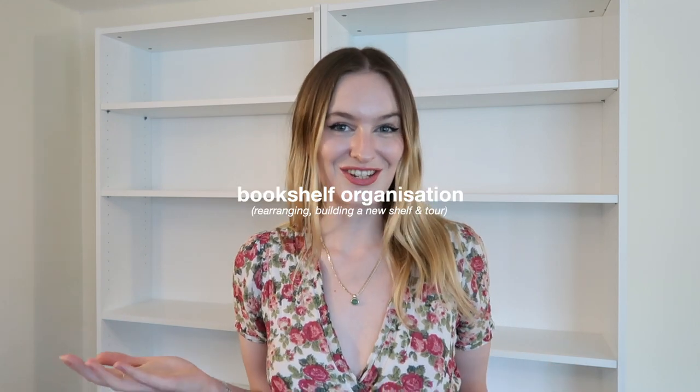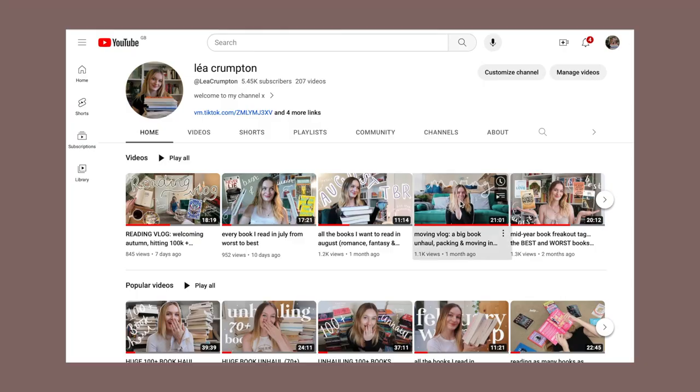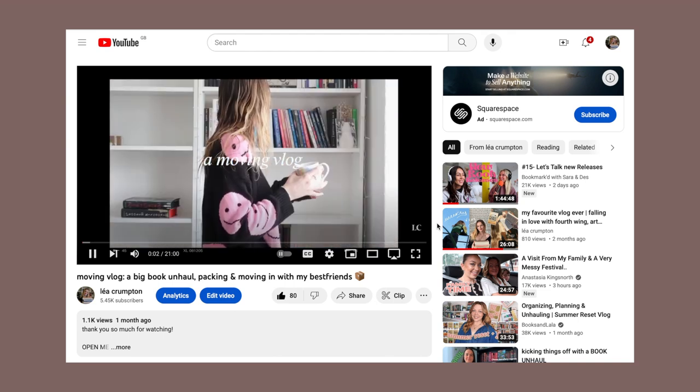Hey guys, it's Leah, welcome back or welcome if you are new, and welcome to my book organization. I recently moved house — I did a move-in vlog if you haven't watched it yet, feel free to do so. Because I've moved house it's the perfect excuse to just reorganize my bookshelves and make them pretty again. I honestly moved about three weeks ago and I'm only just now putting my books back onto my bookshelf. It has been a struggle and I have hated every second of having all of my books in boxes and not on the shelves, because I don't know what to read, I don't know where any of my books are. So I'm very excited that I'm going to have them all back on my shelves again.